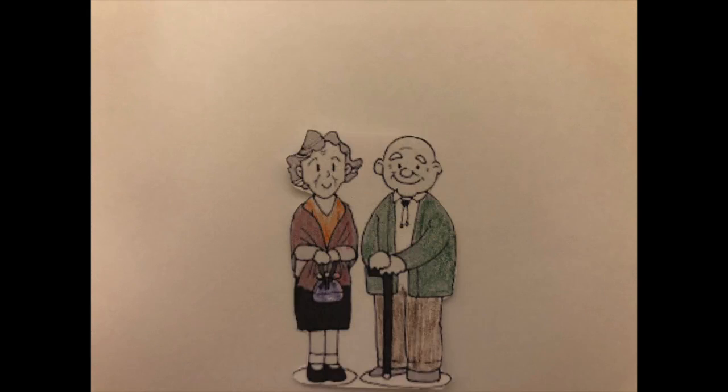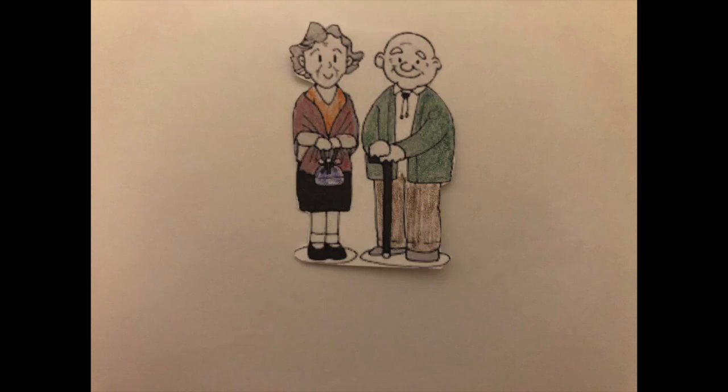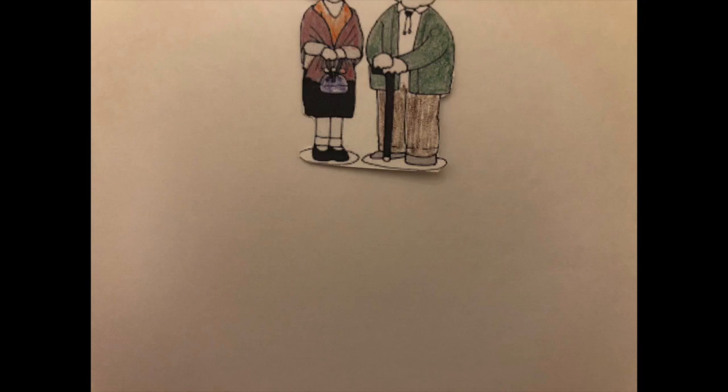Another negative aspect of Varicella is that it can also lead to shingles, which is a disease that typically affects people as seniors. If a person were to be exposed to someone with shingles, they would also be able to contract Varicella.